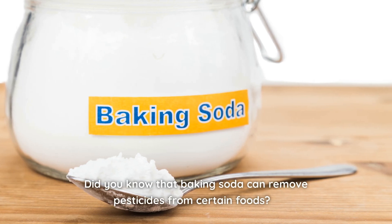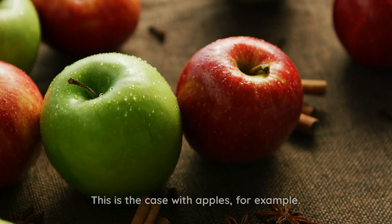Did you know that baking soda can remove pesticides from certain foods? This is the case with apples, for example.